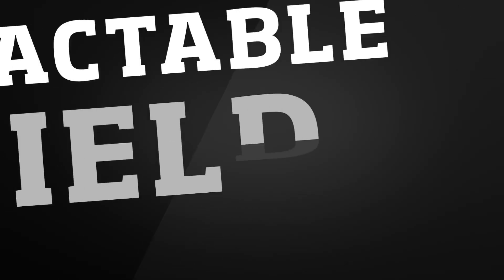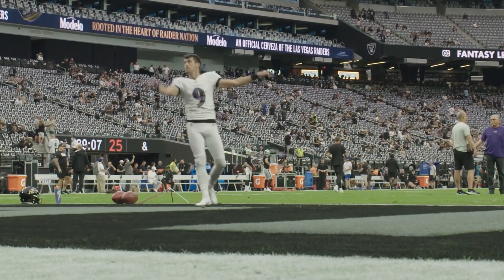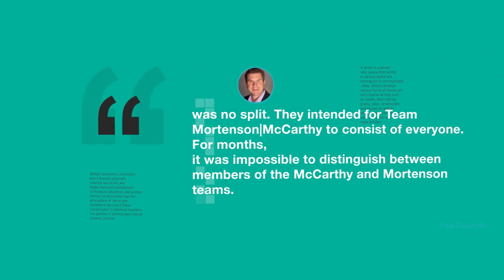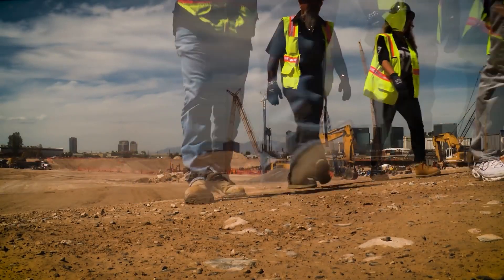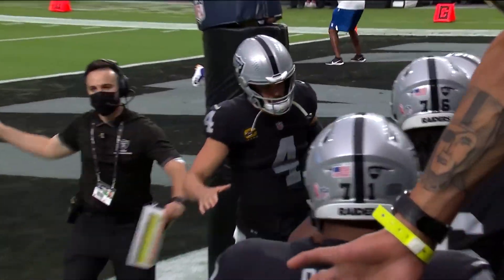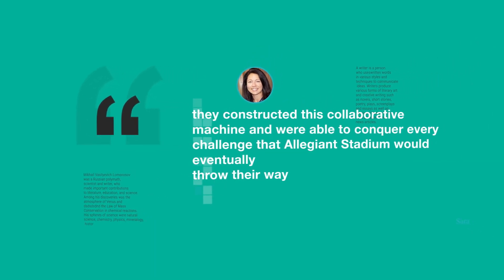Even before construction began, the project's projected engineering and construction accomplishments were garnering media attention. It made perfect sense that this historic moment in American athletics should be preserved in a joint venture between Mortenson and McCarthy Building Companies, two titans of the industry. Paul Dudzynski, Vice President of Operations at McCarthy Building Companies, claims there was no split — Team Mortenson-McCarthy consisted of everyone. These two complementary construction behemoths contributed their combined 224 years of experience to a stadium tasked with giving the newly renamed Las Vegas Raiders a new home field, and altering Las Vegas' perception of professional sports. According to Mortenson project executive Sarah Narias, they constructed a collaborative machine and conquered every challenge that Allegiant Stadium would eventually throw their way.